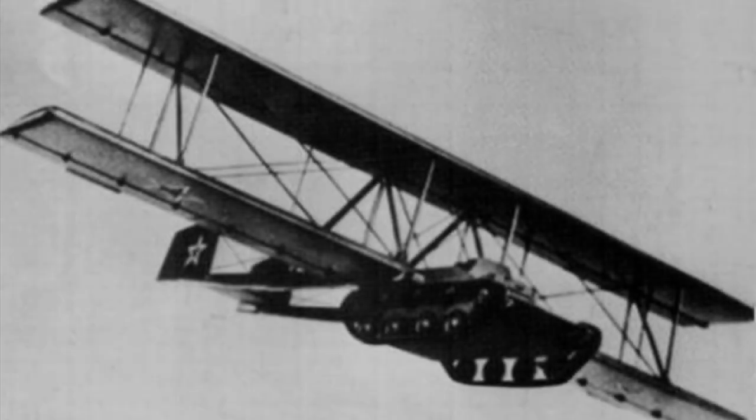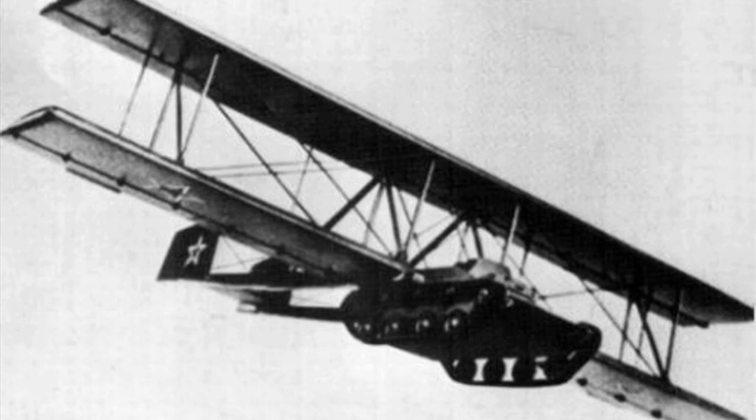The A-40KT was one of the dead ends of war technology. Built in 1942, the Antonov A-40KT is one of the most original and mysterious Soviet weapon designs from the Second World War.